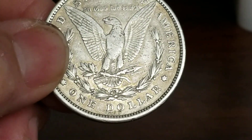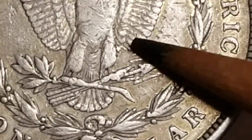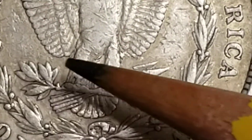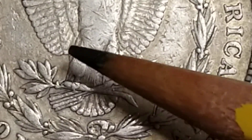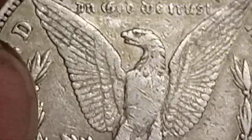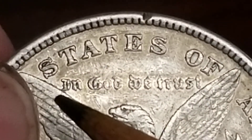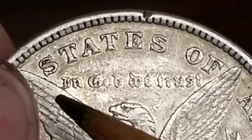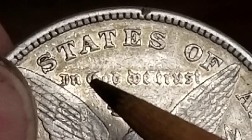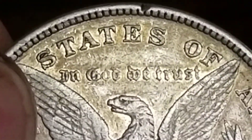VAMworld showed me to look for some other things to verify. There's some extra material right here on the extra feathers — the eight tail feathers have a little bit more feathers here. And then it's a little bit different on 'In God We Trust' — the 'In God' is touching this side. If you look at the later ones, everything's tighter, less room in between, they squeezed everything up.